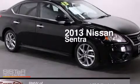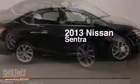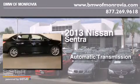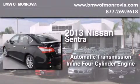This is a 2013 Nissan Sentra. This four-door sedan has an automatic transmission and an inline four-cylinder engine.